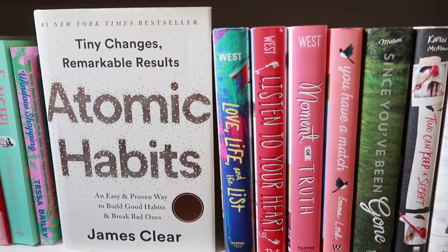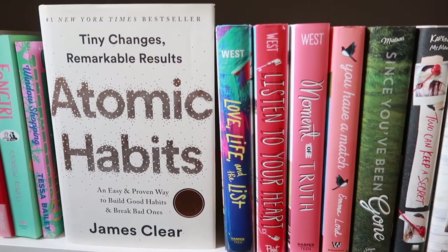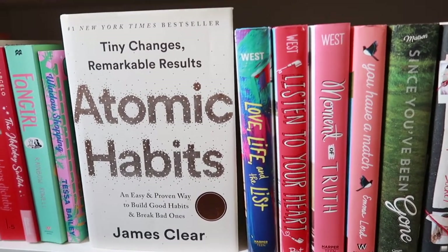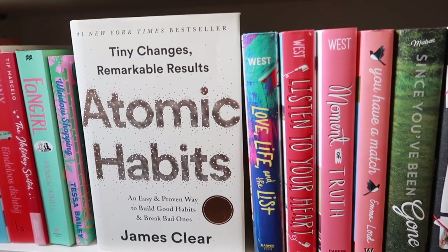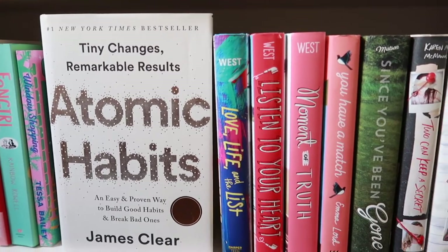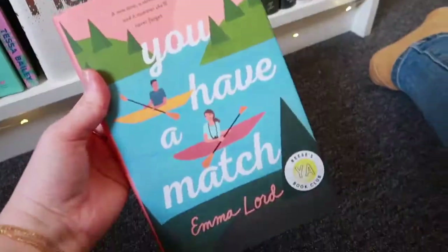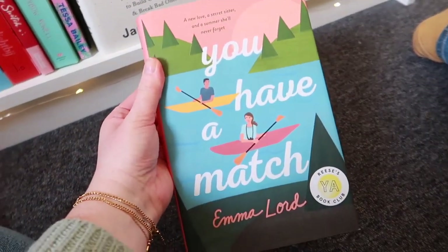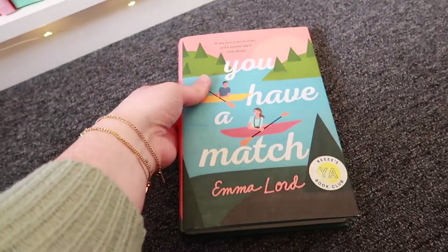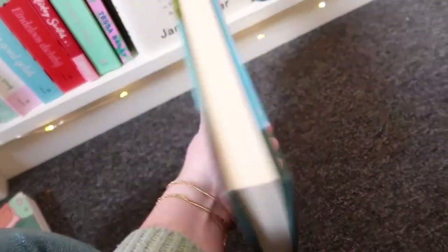Then we go over to some contemporary romance hardcovers — these three are by Casey McQuiston. She is such a great contemporary writer; I absolutely love her books. I'm pretty sure I have three or four of hers on my physical TBR right now, waiting for spring. Then I have You Have a Match by Emma Lord — this is the perfect book if you grew up loving The Parent Trap, because it has exactly those vibes.